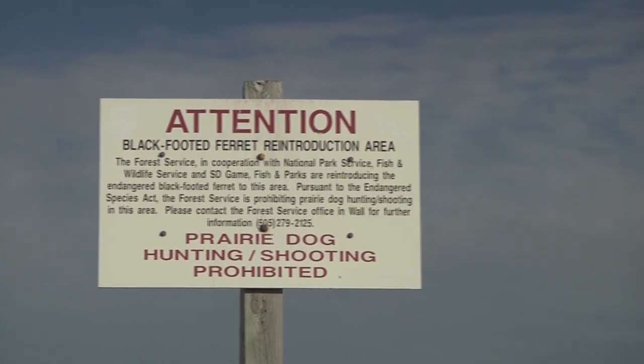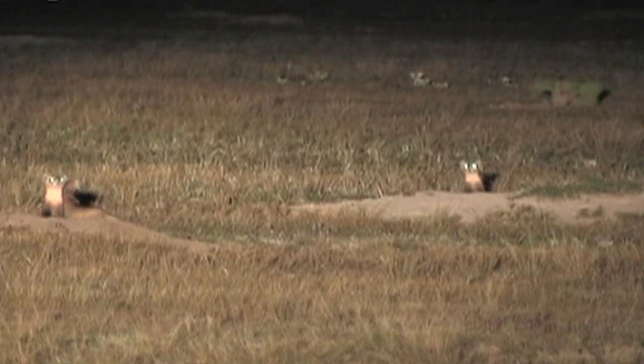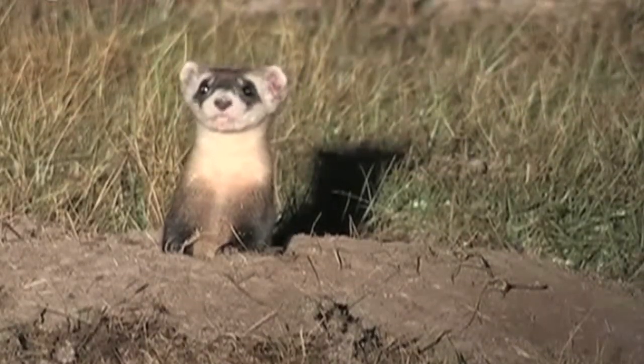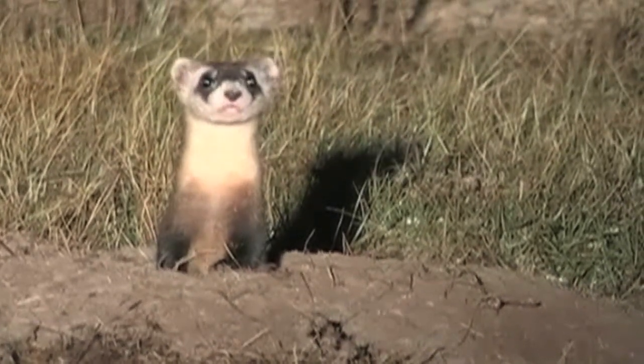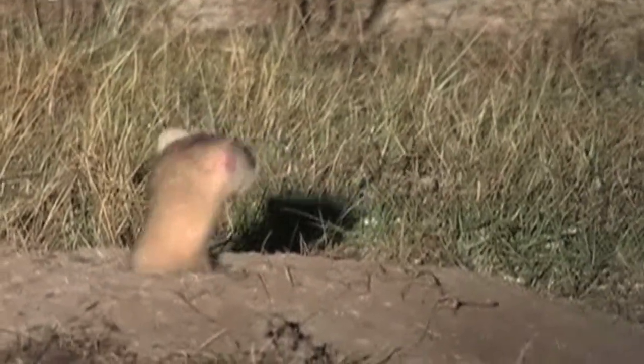We are incrementally making progress. What we need to really recover black-footed ferrets are more places to put them. Without help, the black-footed ferret faces a bleak future. Conservation groups like the Nature Conservancy and Prairie Wildlife Research are actively seeking resources to aid the black-footed ferret on her way to recovery and reproduction.